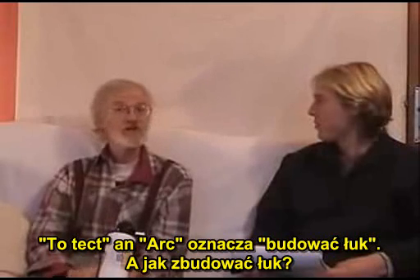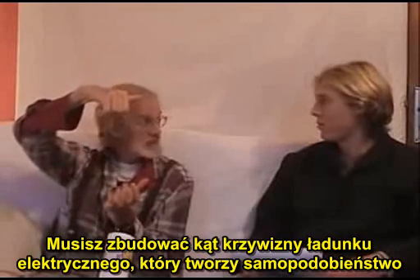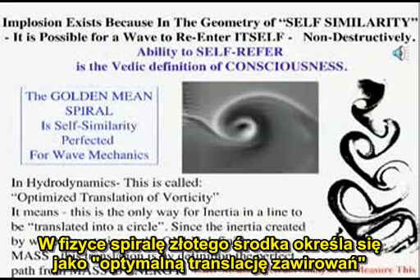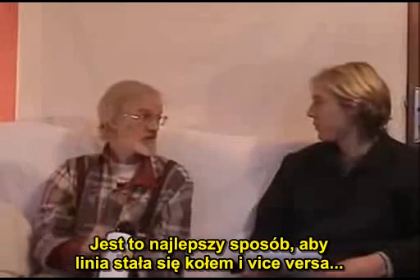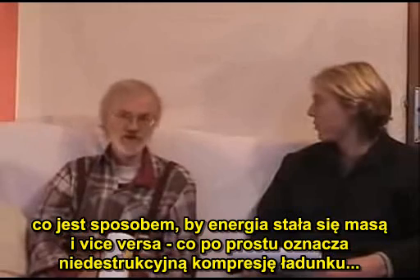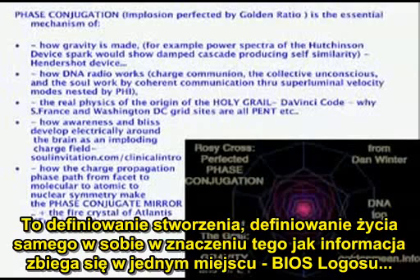To detect an arc means to build an arch. How do you build an arch? You have to build the angle of charge curvature which creates self-similarity — called non-destructive self-reentry for charge. Golden ratio. In physics, the golden mean spiral is called optimized translation of vorticity: the best way for a line to become a circle, or vice versa — which is the best way for energy to become mass, and vice versa — which is simply non-destructive compression of charge, defining creation, defining life itself, in terms of how information gets into one place. The bios of the logos.